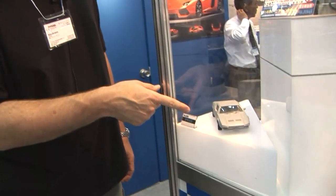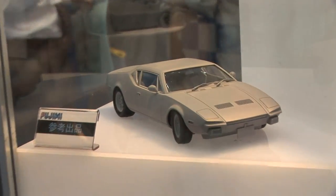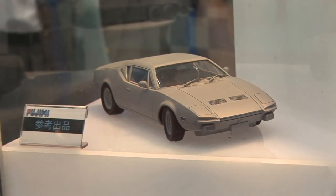They also have some tentative prototypes on display. We start over here with the De Tommaso Pantera. It appears to be 1/24th scale, with absolutely no information about it at all. This may or may not actually become a product, but we're going to show it to you anyway.